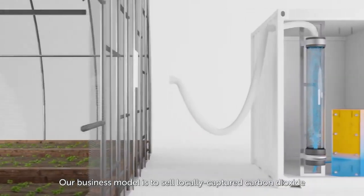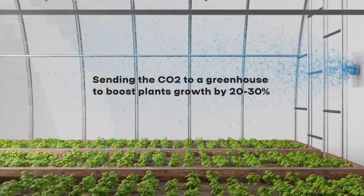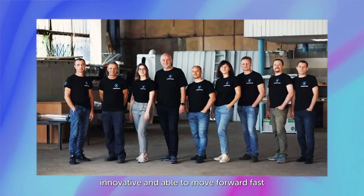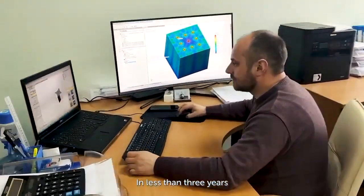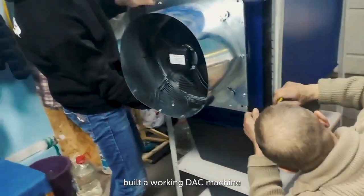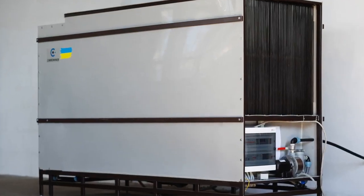Our business model is to sell locally captured carbon dioxide to greenhouse operators. We are still a small team of 10, innovative and able to move fast. In less than three years, we have developed a new technology for direct air capture, built a working duct machine, and we are now testing it in a pilot with an international partner.